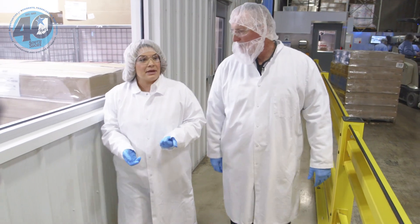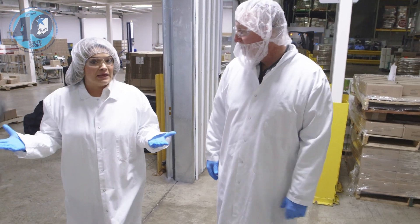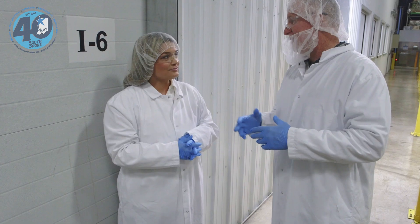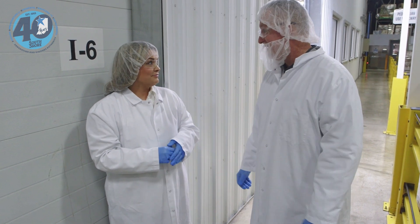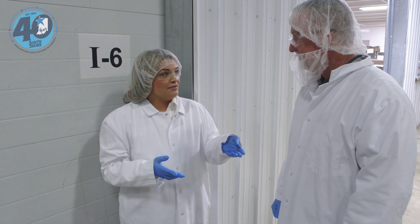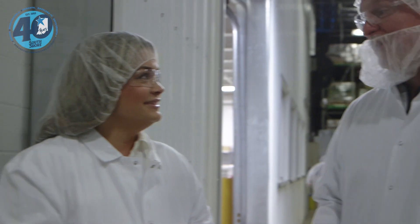Bethany shares the company's origin story: her Italian parents started the candy company, and her grandfather was the one who brought them to Indiana — they were originally going to start the business in Illinois. Because Italians are known for making good food but they didn't want to do the restaurant business, candy was the answer. As a fun fact, their candy has even been in outer space — an astronaut's wife contacted them and he took their gummies on his mission.